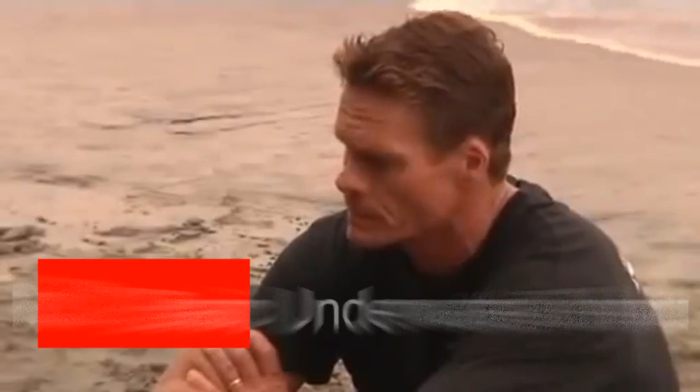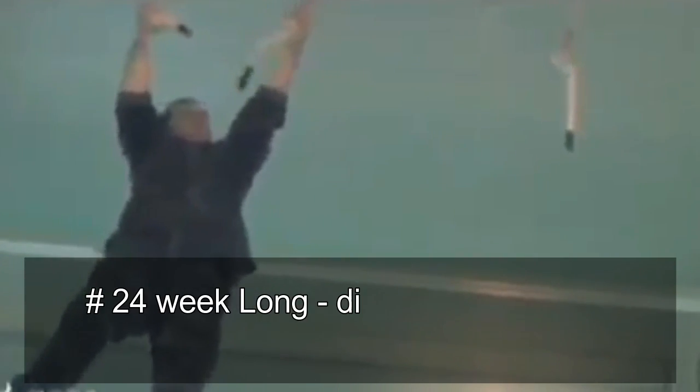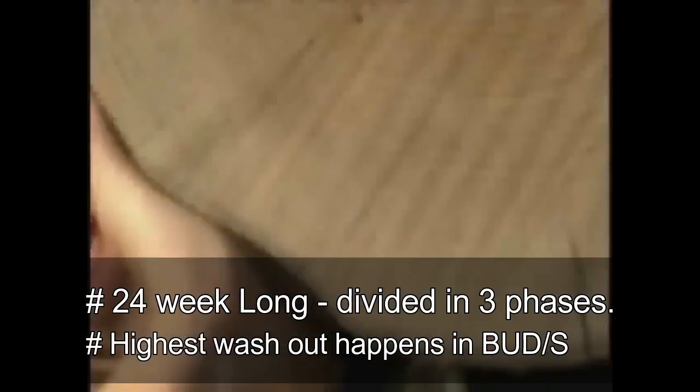Phase three is Basic Underwater Demolition SEALs, popularly known as BUDS — the most important phase in Navy SEAL training. The highest washout rate happens here. It is a 24-week training procedure divided into three sub-phases, focusing on challenging the aspirant's mental and physical stamina, as well as their ability to work as a team and their leadership skills. Before the sub-phases begin, a three-week indoctrination or in-doc program introduces candidates to the Naval Special Warfare Center in Coronado and the BUDS lifestyle.